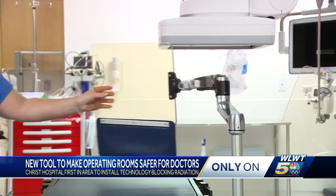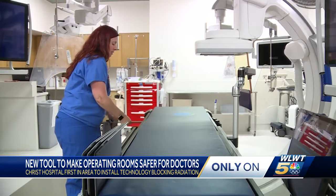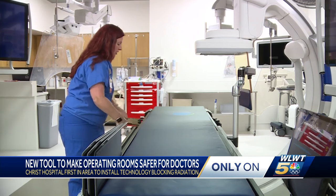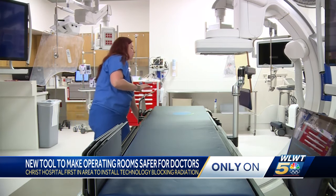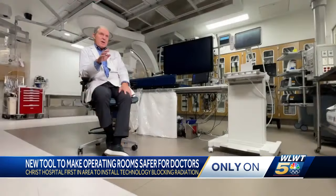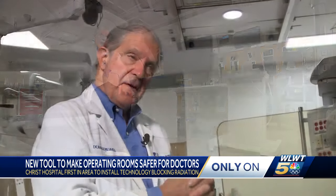Dr. Kiriakis says Christ Hospital will soon be the first in the area to roll it out, fitting 12 cath labs with brand new protection. People in the operating room will no longer have to wear those heavy aprons and caps. It's better radiation protection, and we can do procedures in our scrubs. It's giving him a second chance to share his incredible talent — a Cincinnati jewel that can keep sparkling.